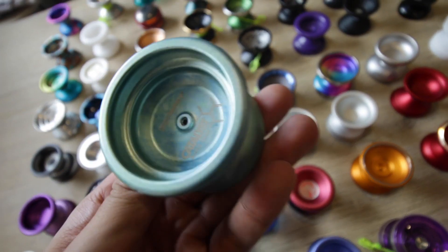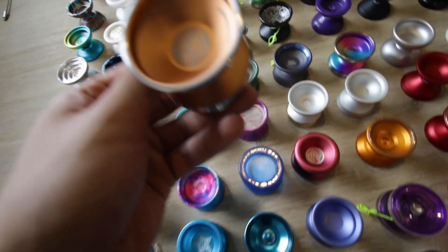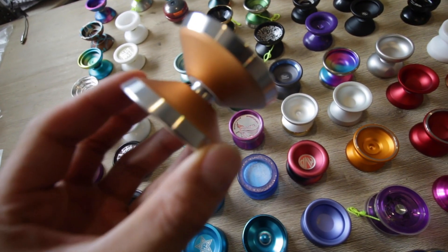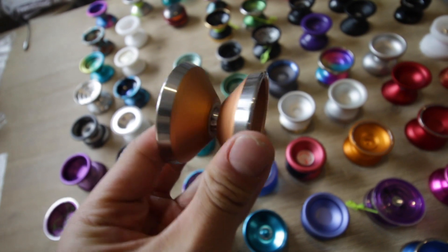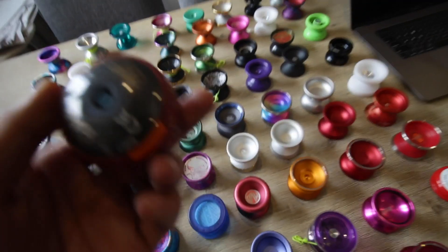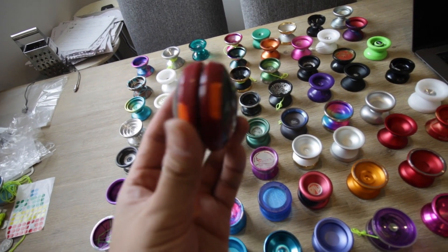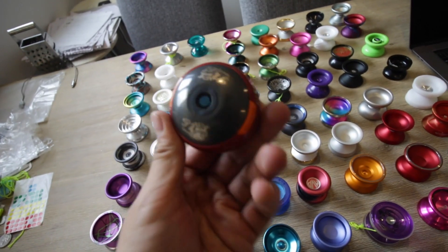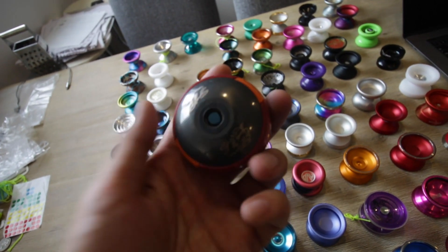Yo-Yo Factory Catalyst. Prime Force yo-yo — this is the Yo-Yo Ranger Prime Force, kind of like a substitute. I'm actually not too sad to see this one go, but I think this is one of my most viewed videos. This is the Morph Master — it flips in and out, so you guys can check out the review.